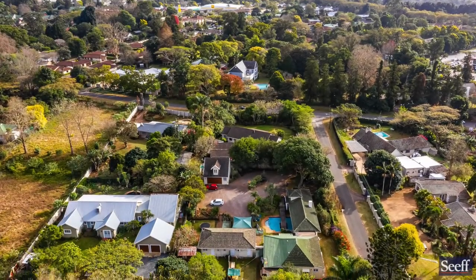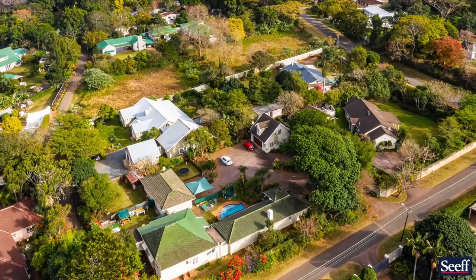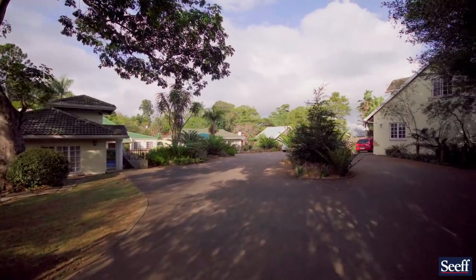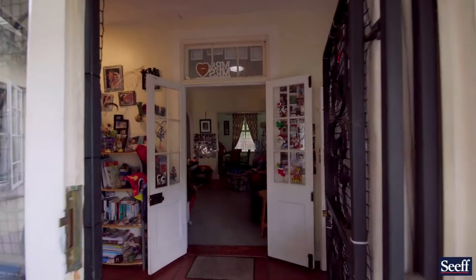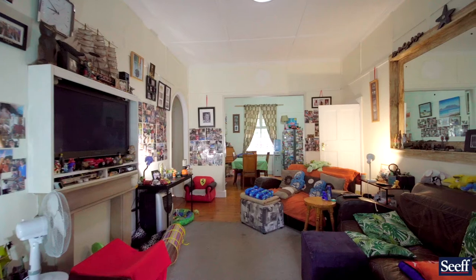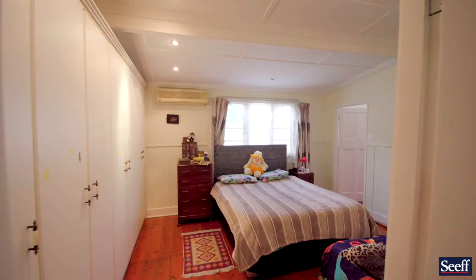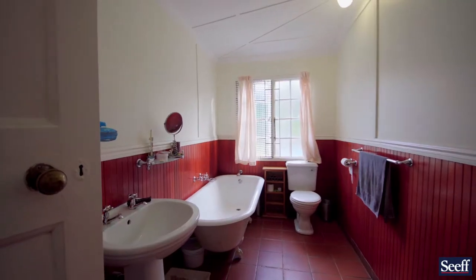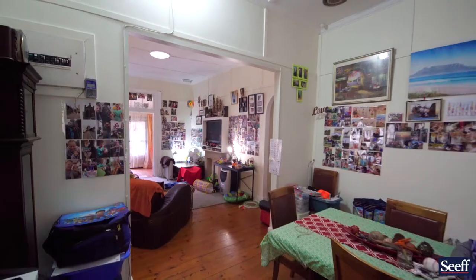We have an exciting investment prospect in the centre of Hillcrest, just behind the Oxford Centre. This property will make sense to those who look for investments because with interest rates being at the lowest level in 50 years, we have four rentable units here as a collective with leases that extend into 2021. We have such an exciting prospect. The main house, as you are looking at here, has some historic value.